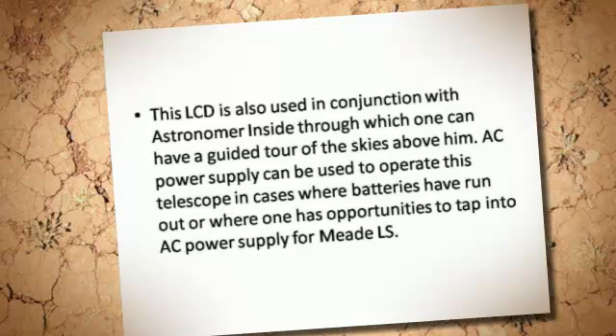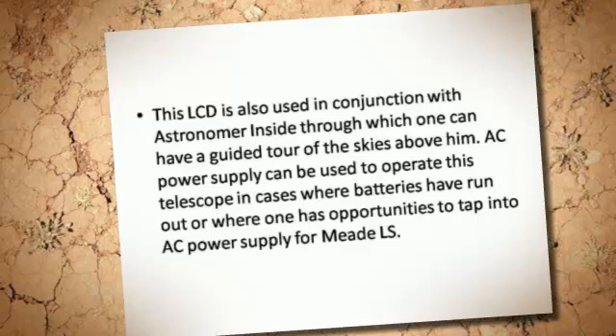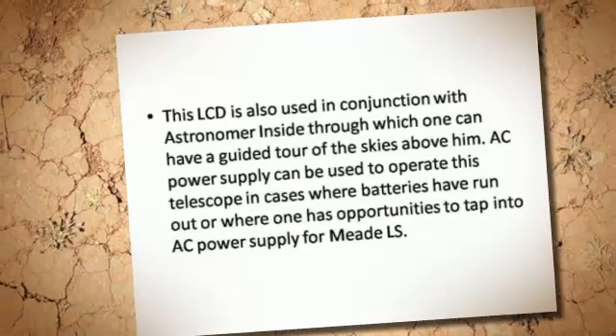AC power supply can be used to operate this telescope in cases where batteries have run out, or where one has opportunities to tap into AC power supply for the Meade LS.